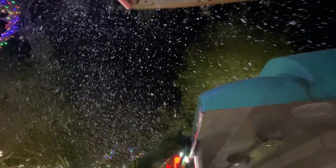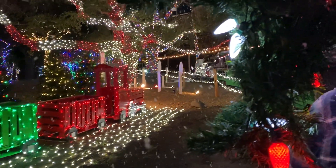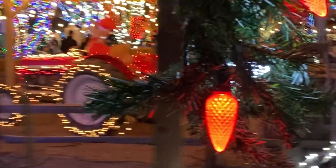And once you reach the North Pole there's snow. After taking photos with Santa, you head back to the train station and you get to go through the tunnel of lights.